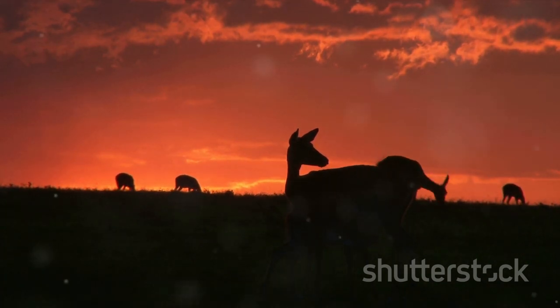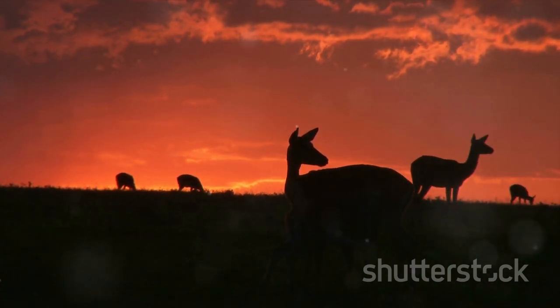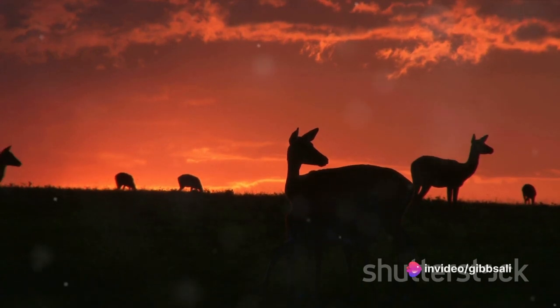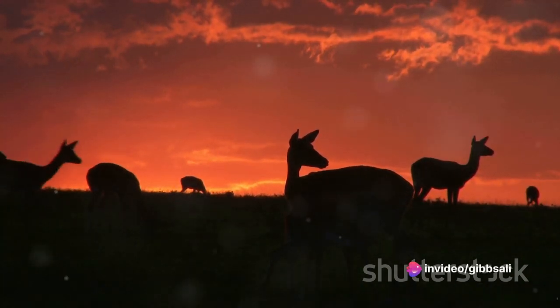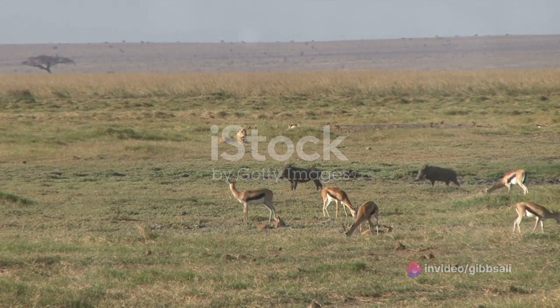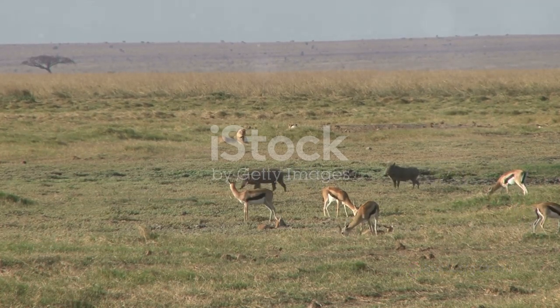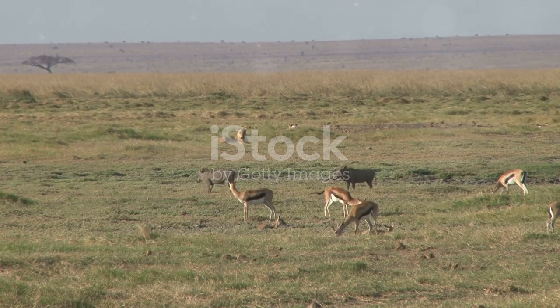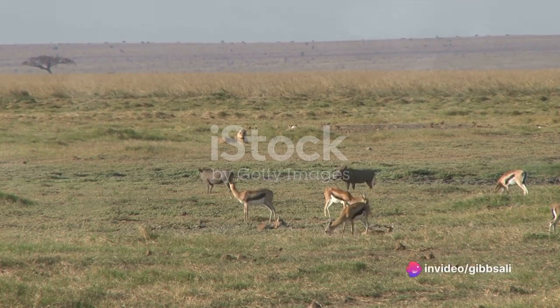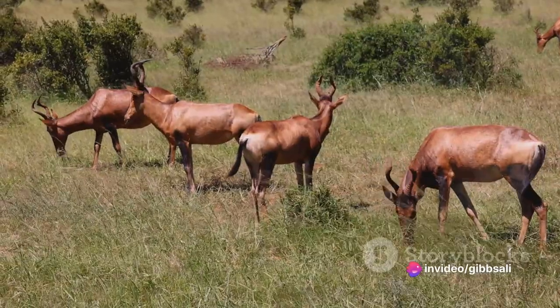Though the shadows lengthen and the daylight dwindles, the gazelles remain alert, their large expressive eyes scanning the horizon for any sign of danger. Each rustle of the grass, each snap of a twig, sends a ripple of tension through the herd. Their survival hinges on their ability to detect and evade predators, and as night approaches, their vigilance only intensifies.